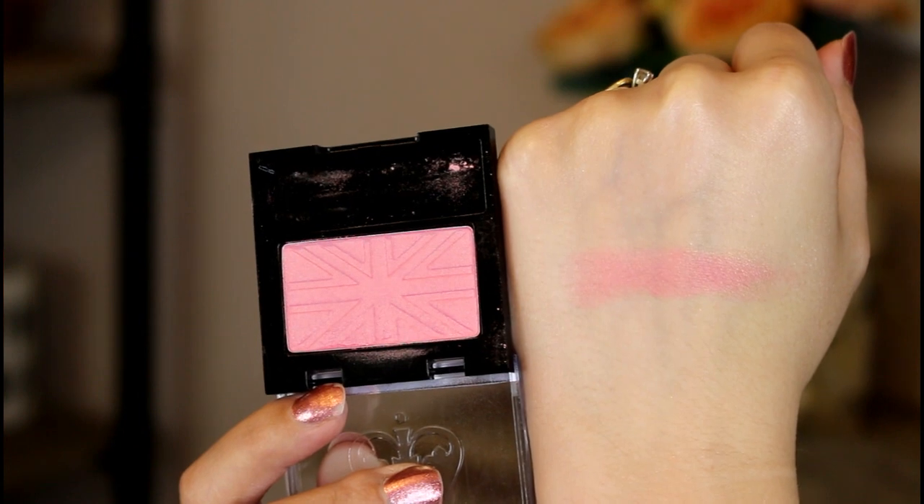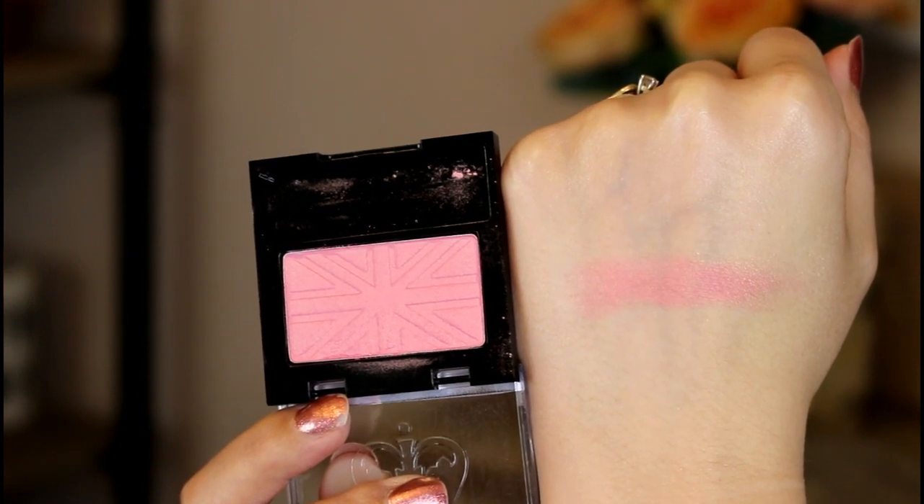This is from Rimmel — their Lasting Finish Soft Color Blush in the shade Live Pink. When I first bought this I was like, eh, it's just going to be a regular drugstore blush. But actually it has quite a bit of pigment and it builds up really really well. It's just your standard very pretty pink with a slight hint of peach — definitely more on the pink side. It has just a little bit of sheen to give you a little lift and glow without overdoing it. I've been loving this blush a lot over the last couple of months.